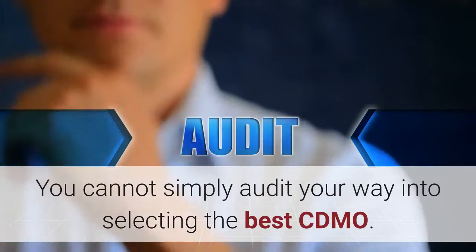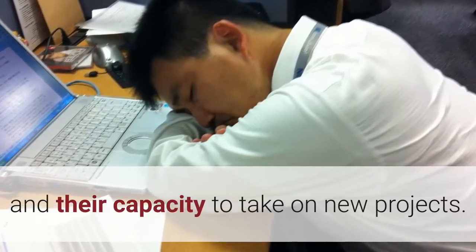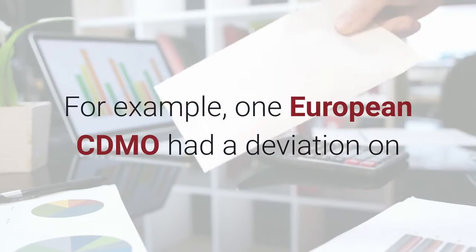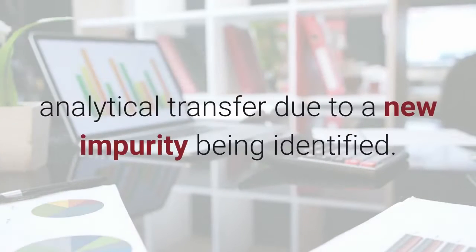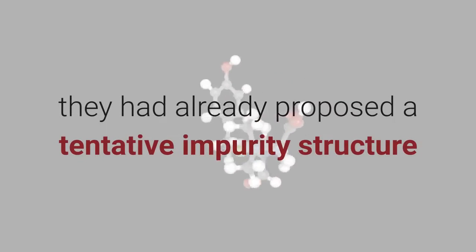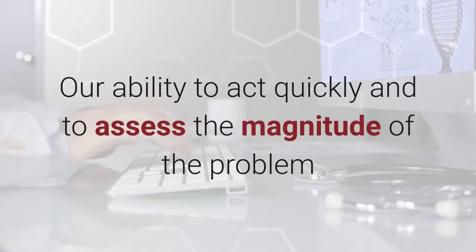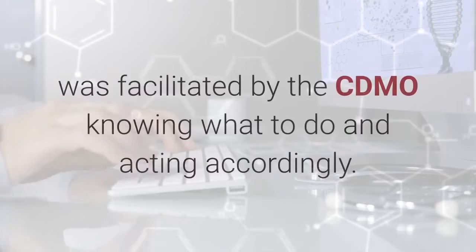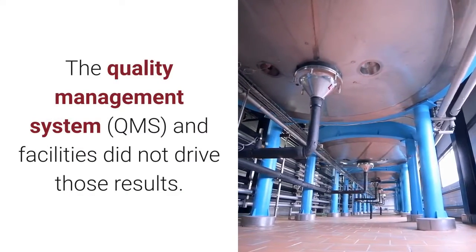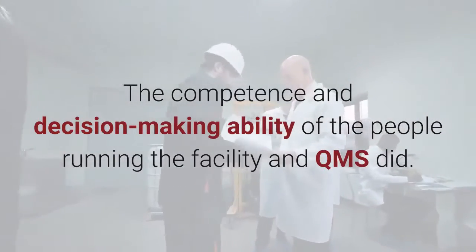You cannot simply audit your way into selecting the best CDMO. You must assess both the skills of the people and their capacity to take on new projects. Great CDMOs will anticipate your needs. For example, one European CDMO had a deviation on analytical transfer due to a new impurity being identified. By the time we came to work in America, they had already proposed a tentative impurity structure and examined other lots to see if the impurity was present. The quality management system and facilities did not drive those results.